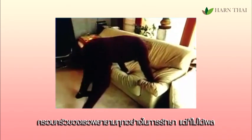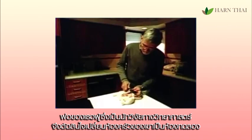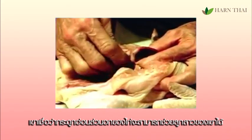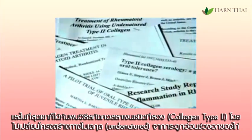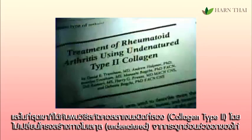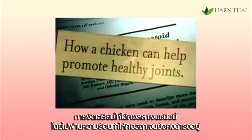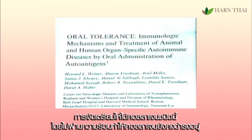Her family tried everything, but nothing worked. So her father, a research scientist, turned his kitchen into a lab. Convinced that chicken cartilage would heal his daughter, he read the research and labored for months, harnessing the active ingredient from chicken sternum cartilage — undenatured type 2 collagen. The key to his discovery was his recipe: preparing it without heat, keeping the collagen alive, potent, and safe.